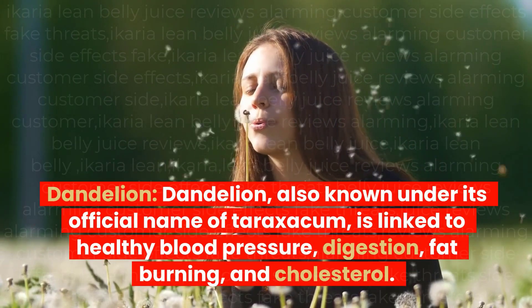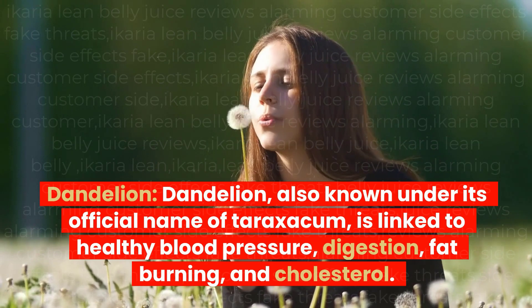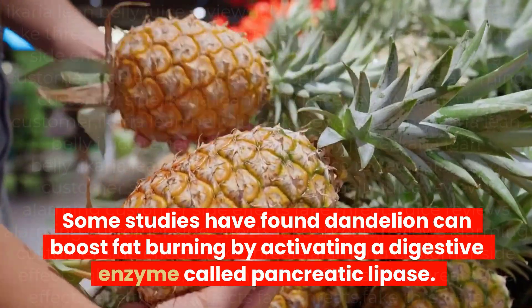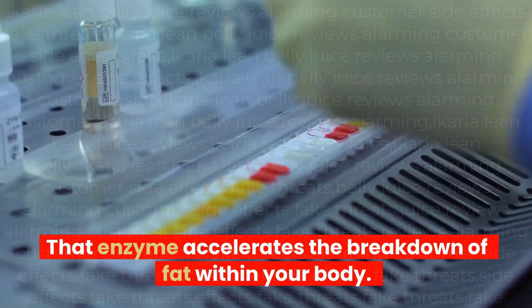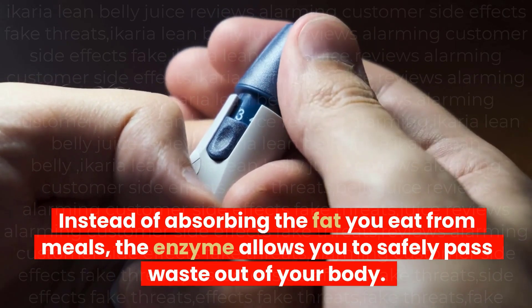Dandelion, also known under its official name Taraxacum, is linked to healthy blood pressure, digestion, fat-burning, and cholesterol. Some studies have found dandelion can boost fat-burning by activating a digestive enzyme called pancreatic lipase. That enzyme accelerates the breakdown of fat within your body — instead of absorbing the fat you eat from meals, the enzyme allows you to safely pass waste out of your body.